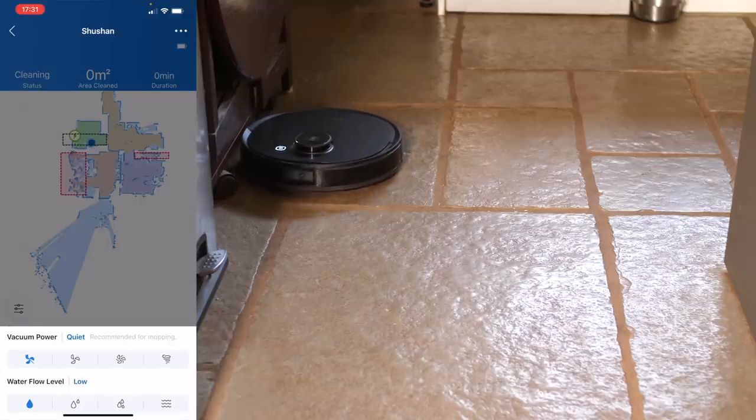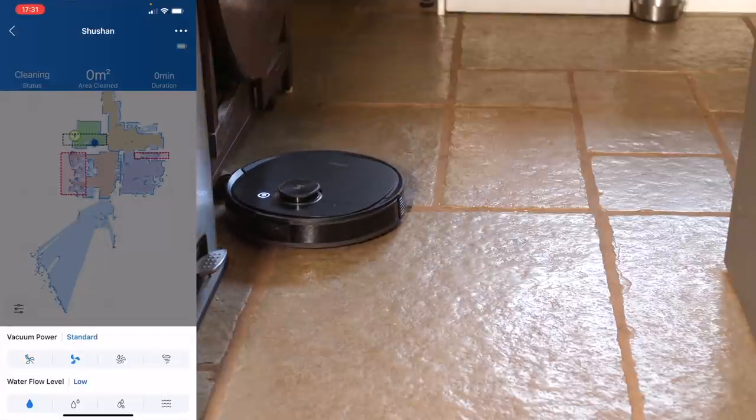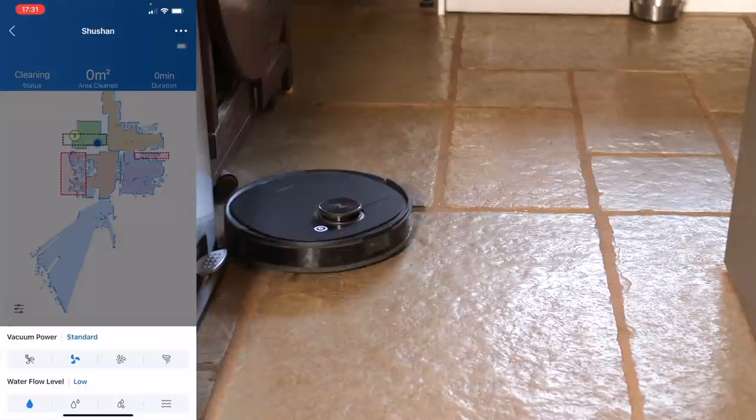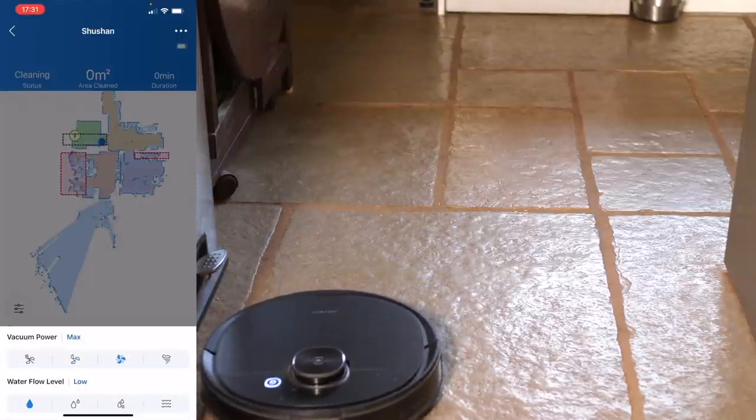You've even got control over how much suction it does. For example, if you want it running at 6am and not wake you up, you can set it to a lower suction so it's quieter. You can incrementally increase how powerful that suction is and you can hear the difference — the quietest one is indeed quite quiet, but the loudest one will indefinitely wake up the entire house.